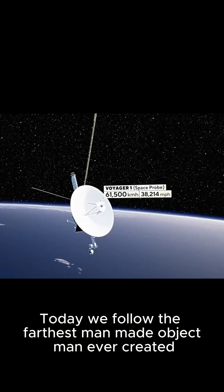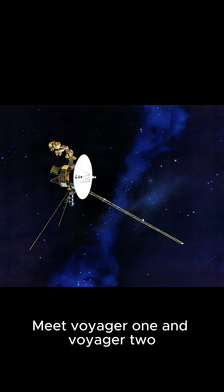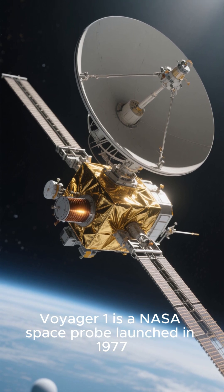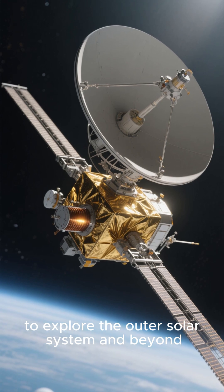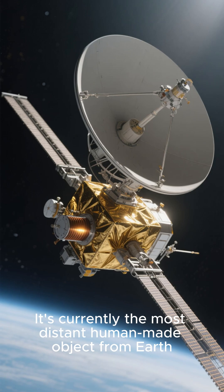Today we follow the farthest man-made object ever created. Meet Voyager 1 and Voyager 2. Voyager 1 is a NASA space probe launched in 1977 to explore the outer solar system and beyond. It's currently the most distant human-made object from Earth.